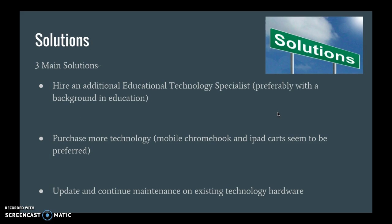We've come up with three main solutions. The first is to hire an additional technology specialist, and this will be somebody who preferably has a background in education. This person may be able to offer co-teaching resources with teachers, or provide small and large group training.